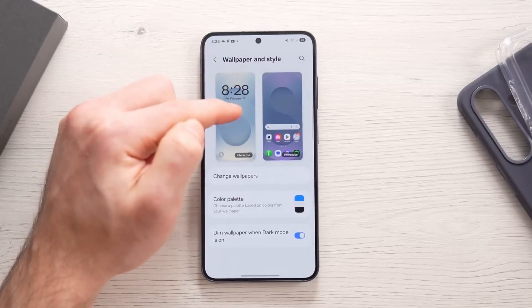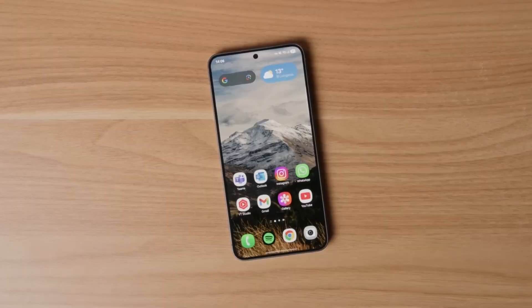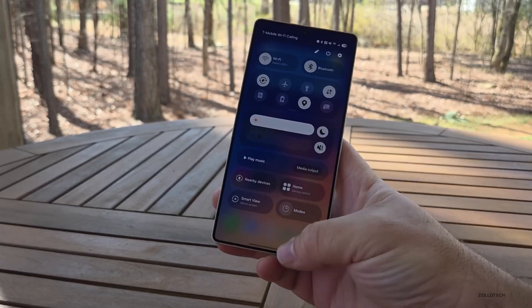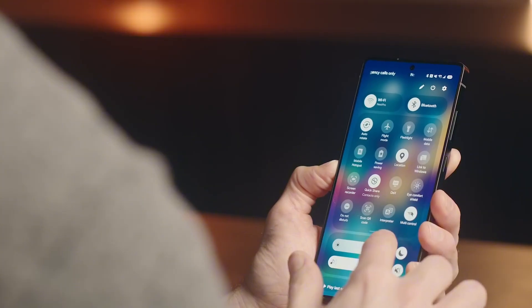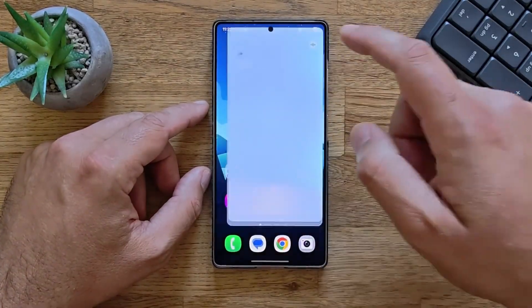While the S26 Pro in most regions will be powered by Samsung's own Exynos 2600, the Ultra is keeping things consistent — Snapdragon across all markets. That means no performance divide this time. But let's talk about the display, because this part is pure Samsung magic.